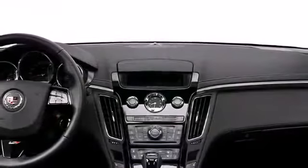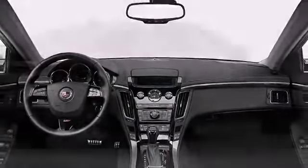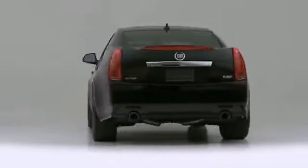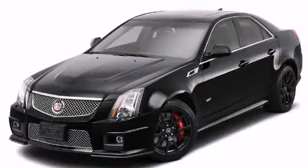Sensibility and practicality define the 2014 Cadillac CTS-V. Comprehensive style mixed with all-around versatility makes it an outstanding performance sedan.